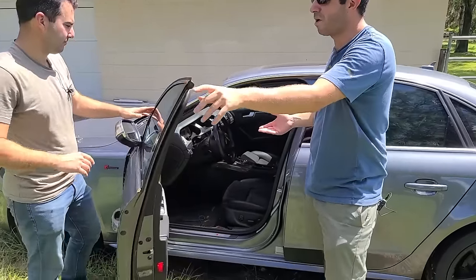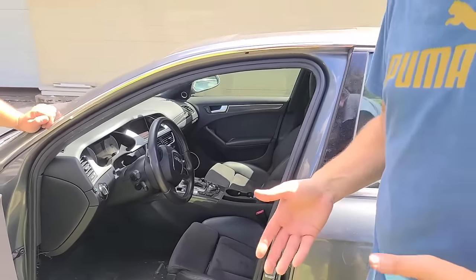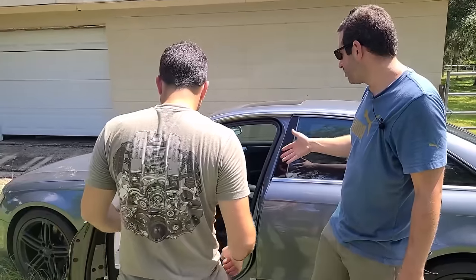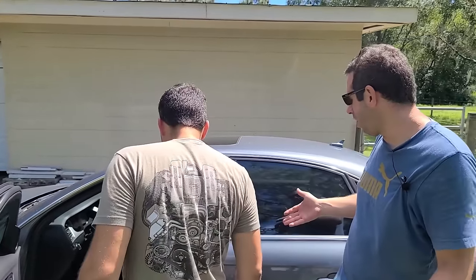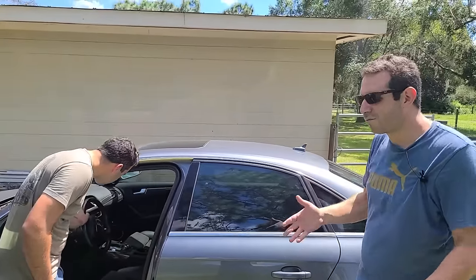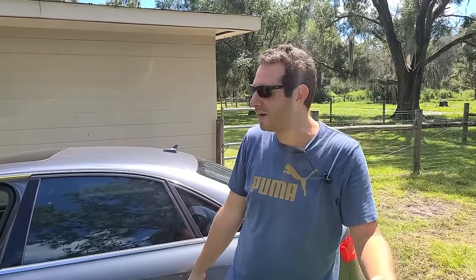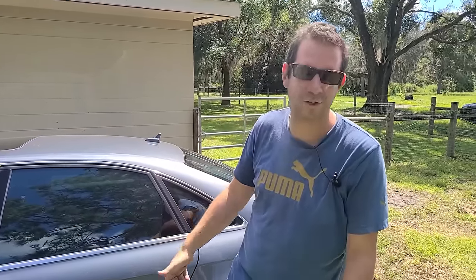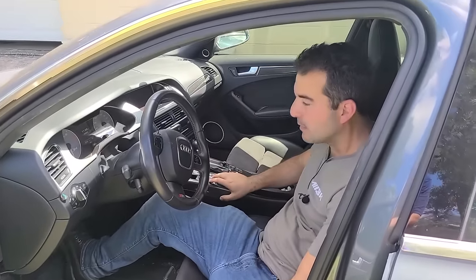One nice thing with this S4 in particular is it's got the carbon fiber interior which you don't see on most of them. It's got a lot of the options. These cars just come with really nice Recaro sport seats and they're comfortable driving cars. It's not like an M car — it's not super harsh, it's a little bit muted. I like that, and for Chicago winters it's got all-wheel drive. It's tough to beat as a daily driver and it's a V6 so you get really good mileage.